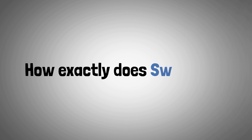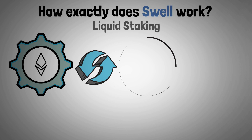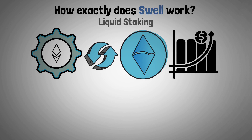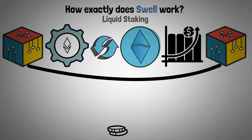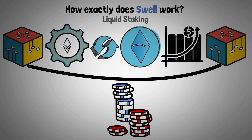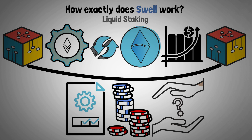Now let's explain how exactly Swell works. For liquid staking, users can exchange ETH for a liquid staking token that generates yield while maintaining interoperability across DeFi protocols, thanks to Swell's liquid staking feature. Users can now have both staking and liquidity, eliminating the need to choose between the two.